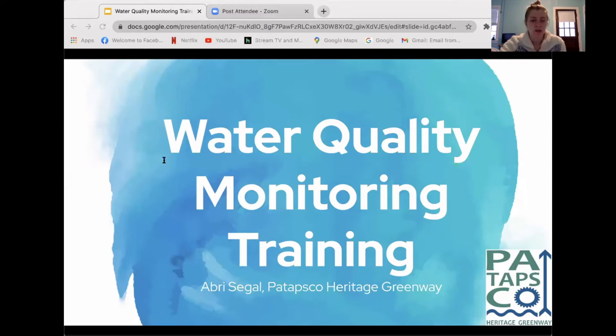Just some side notes before we get started: this training is being recorded so that it can be sent out to those who can't attend and also if you want to look back on anything I talk about today. If you have any questions you can put them in the Q&A section or the chat. I'm going to try to answer them throughout, and if not I'll answer them at the end.